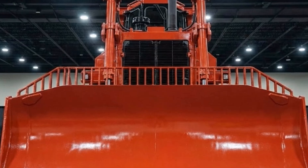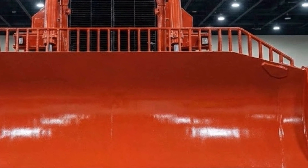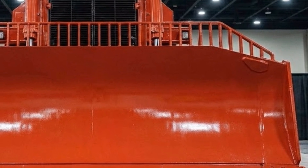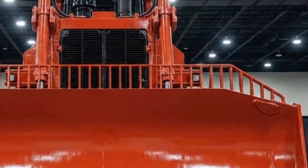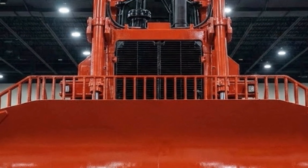As for price, the CAT D16 sits around $2 million — a number that reflects not only its brute strength but its cutting-edge tech, durability, and the productivity gains it delivers on major construction, mining, and land development projects.